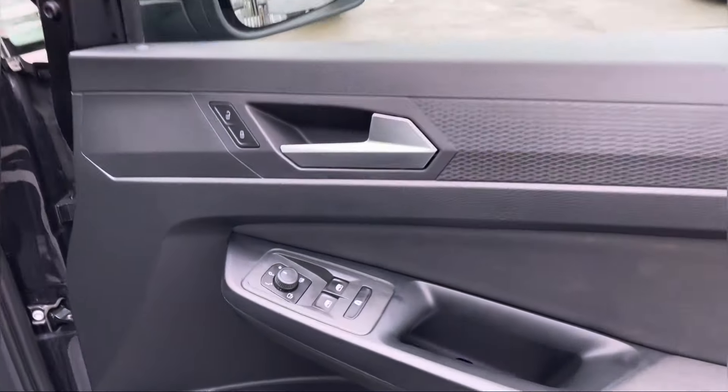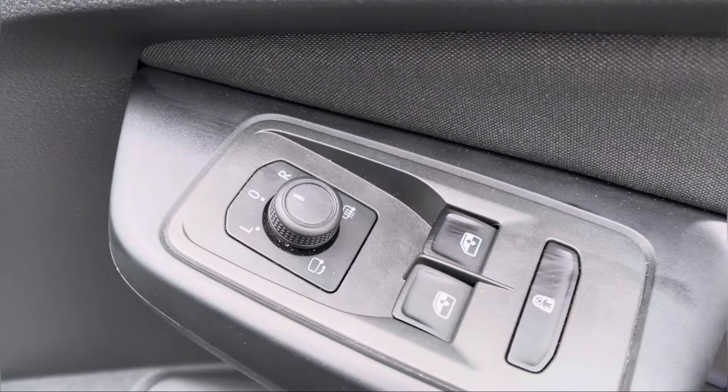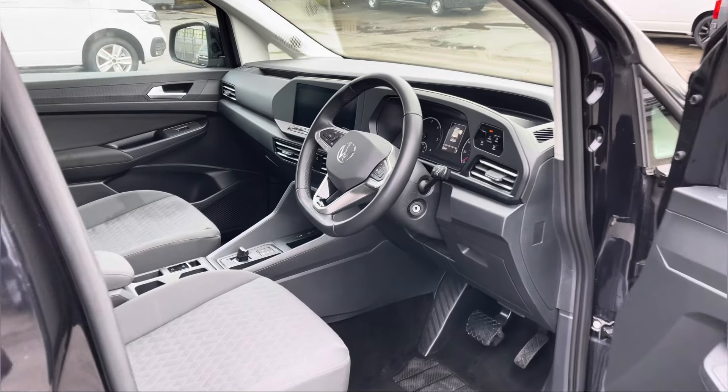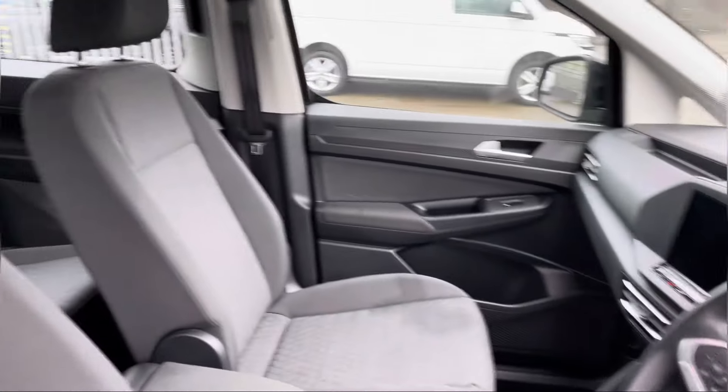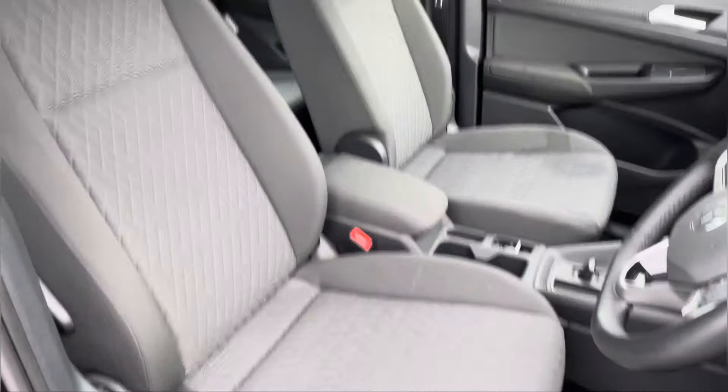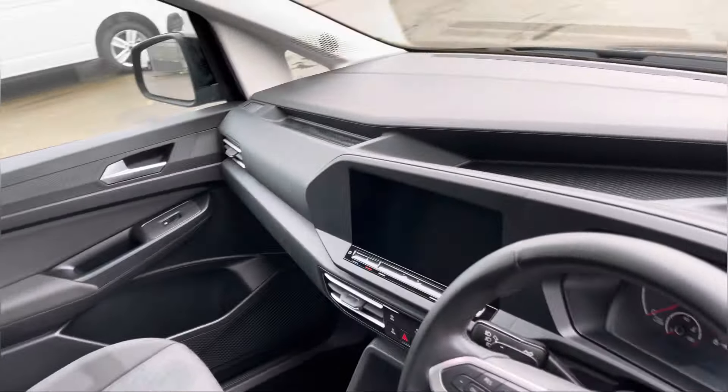Now we get our first look at the driver's cab — a quick look at the controls of the power folding heated wing mirrors. On entry you are met by a very spacious area where you have your multifunctional steering wheel, your single passenger seat along with your driver's seat. Panning across the dashboard we have additional storage compartments perfect for any smaller personal belongings.